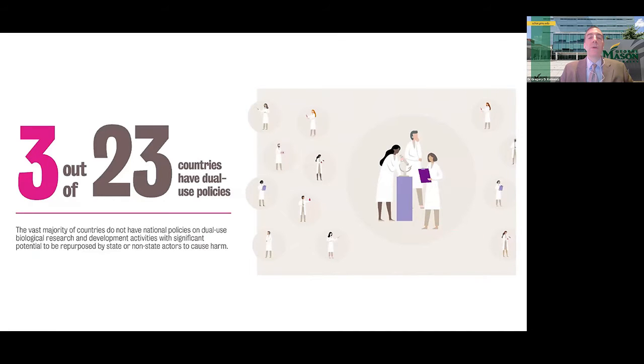Only three of the 23 countries with BSL-4 labs have national policies that provide oversight of dual-use research — research conducted for peaceful scientific purposes that could be misused. This means the vast majority of countries with maximum containment labs do not regulate gain-of-function research, which involves intentionally modifying a pathogen to give it new characteristics such as enhanced lethality or transmissibility. Since gain-of-function research is expected to increase as governments and labs seek to identify future epidemic risks, this gap in national and international oversight is worrisome.